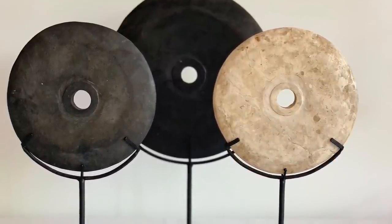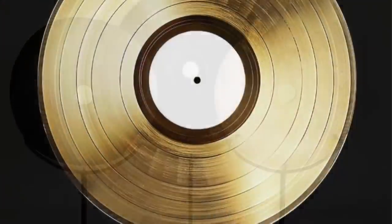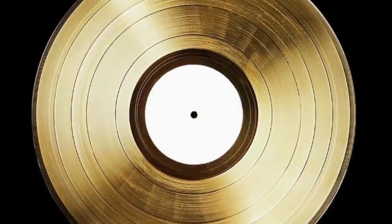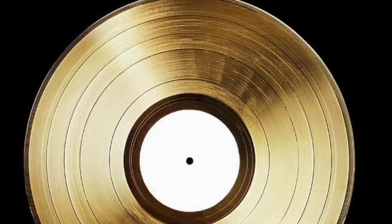At some point, within the grooves on the dropa discs were found to be tiny, nearly microscopic hieroglyphs. Much like early records placed the needle in a groove to play back music...